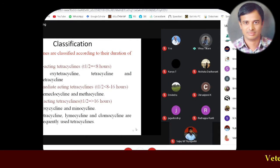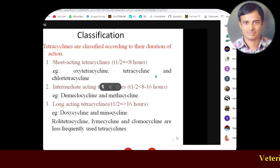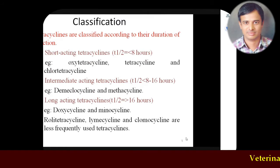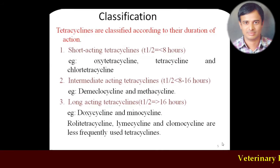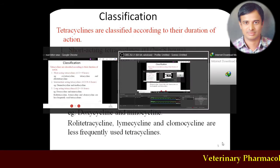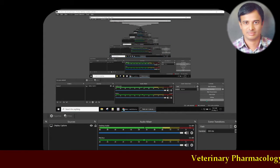Classifying tetracyclines depending on the duration of action: short-acting tetracyclines have a duration of less than eight hours, including oxytetracycline, tetracycline as such, and chlortetracycline — though chlortetracycline's usage has been reduced and is now mainly used as a feed additive. Intermediate-acting tetracyclines have a duration of eight to sixteen hours. Long-acting tetracyclines last more than sixteen hours.